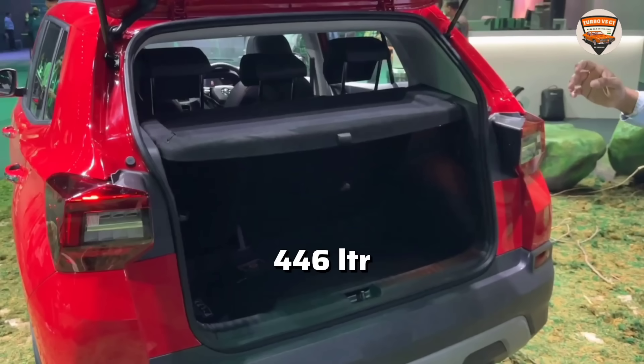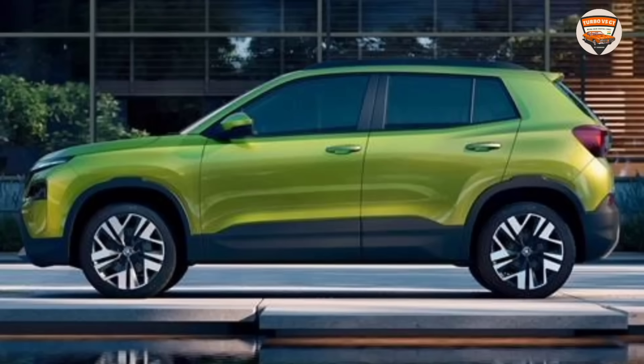If we talk about the boot space, I find it really practical — it's a good boot space. You can carry around 5-6 people and go on longer trips as well. The car's ground clearance is 189 mm, so it's about 190 mm ground clearance.